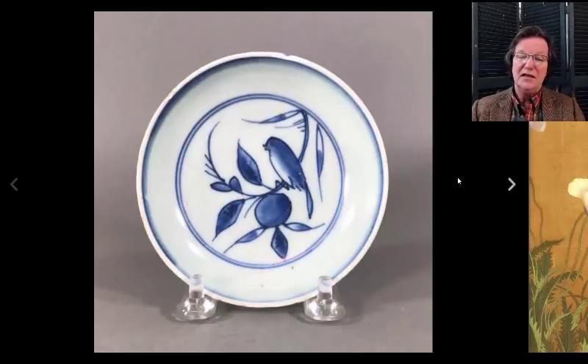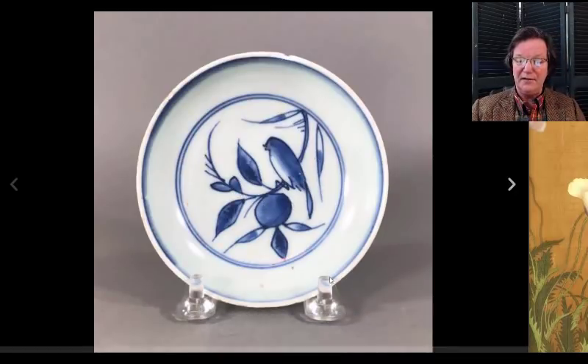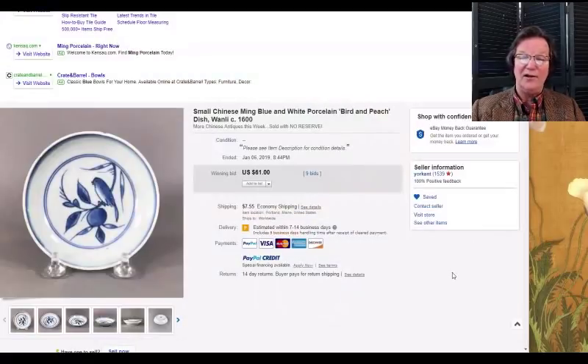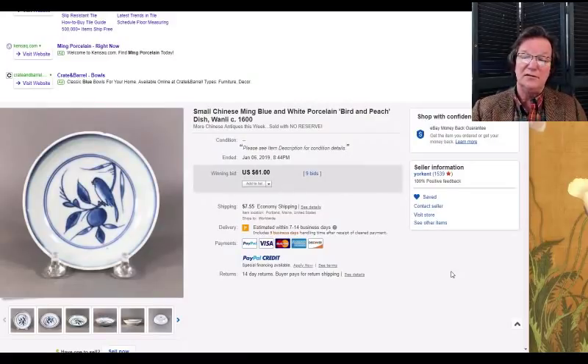This was a nice little late Ming dish simply decorated with a bird and a branch with a pear or some sort of fruit. It had a small chip but was a rather charming little dish. The underside was very typical late Ming. It only brought $61. I pointed it out last week — I thought somebody who doesn't have a lot of money to spend would find this a good buy. Almost like Tianqi ware, only four or five inches in diameter.